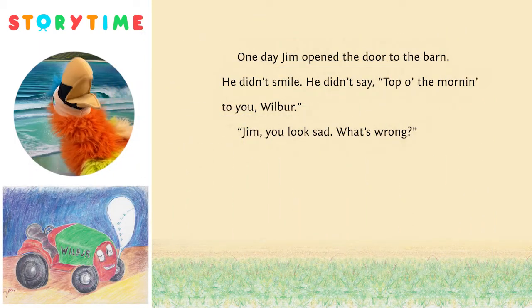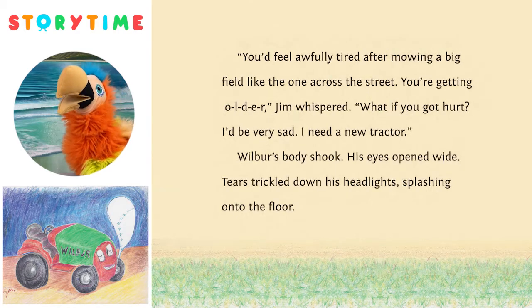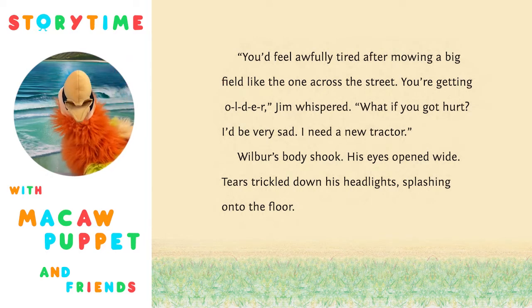One day, Jim opened the door to the barn. He didn't smile. He didn't say 'Top of the morning to you, Wilbur.' 'Jim, you look sad. What's wrong?' 'I want to buy the lot across the street and have my own vegetable farm,' said Jim. 'That's exciting. Why are you sad?' asked Wilbur. 'Wilbur, you'd feel awfully tired after mowing a big field like the one across the street. You're getting older,' Jim whispered. 'Wilbur, what if you got hurt? I'd be very sad. I need a new tractor.' Wilbur's body shook — his eyes opened wide. Tears trickled down his headlights, splashing onto the floor.